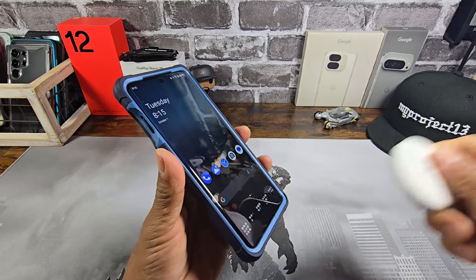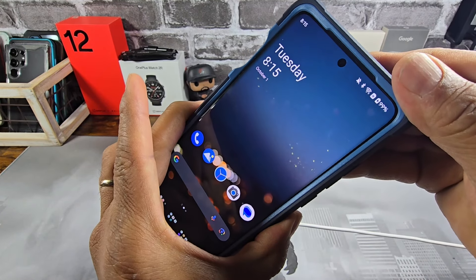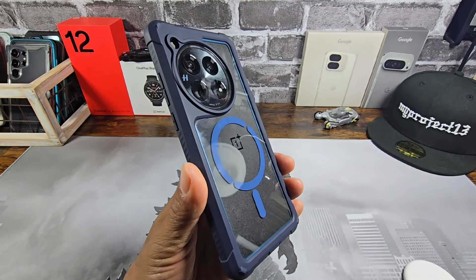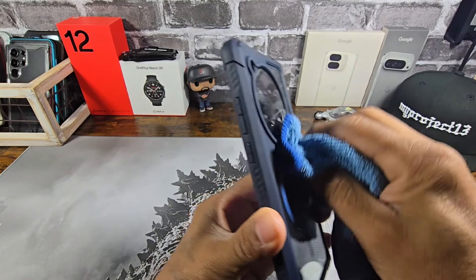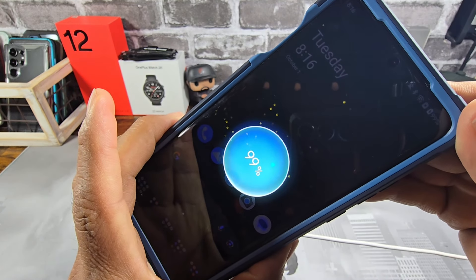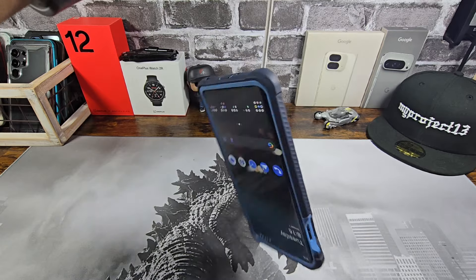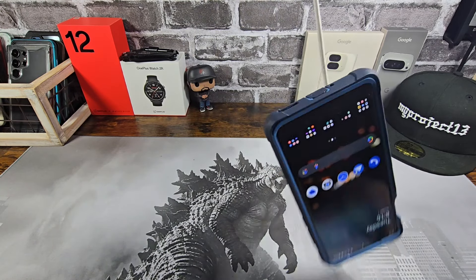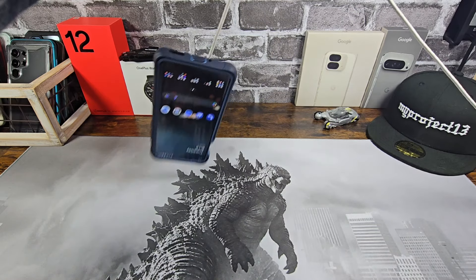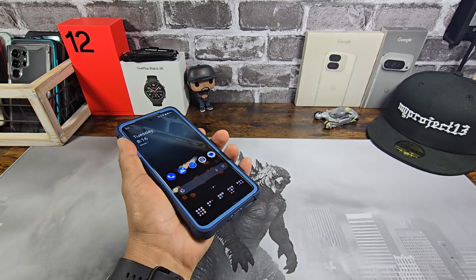Let's go ahead and test out the magnet for MagSafe. Bam — that is really, really good to see. The animation shows it's charging. And I want to make sure we have a strong magnetic connection there.